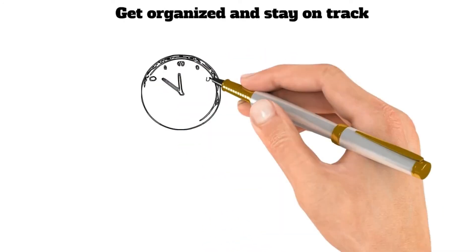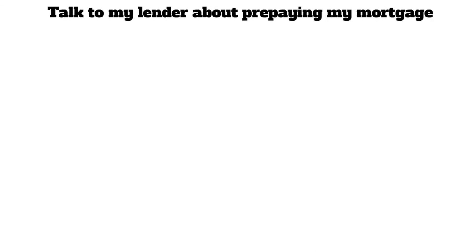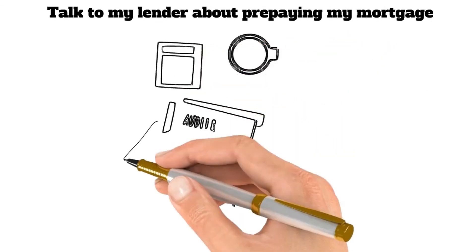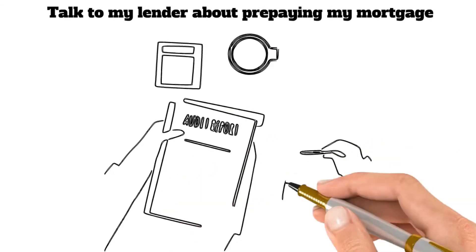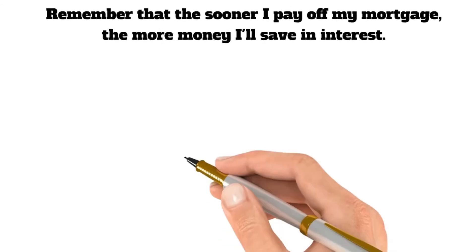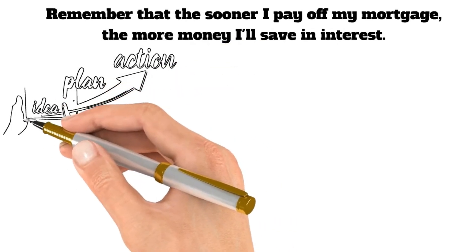Sixteenth, get organized and stay on track. Keep all your essential paperwork in one place and make sure you make your mortgage payments on time each month. Seventeenth, talk to your lender about prepaying your mortgage. Some lenders will allow you to do this without penalty, which can help you pay off your mortgage faster. Finally, remember that the sooner you pay off your mortgage, the more money you'll save in interest. So make a plan and stick to it.